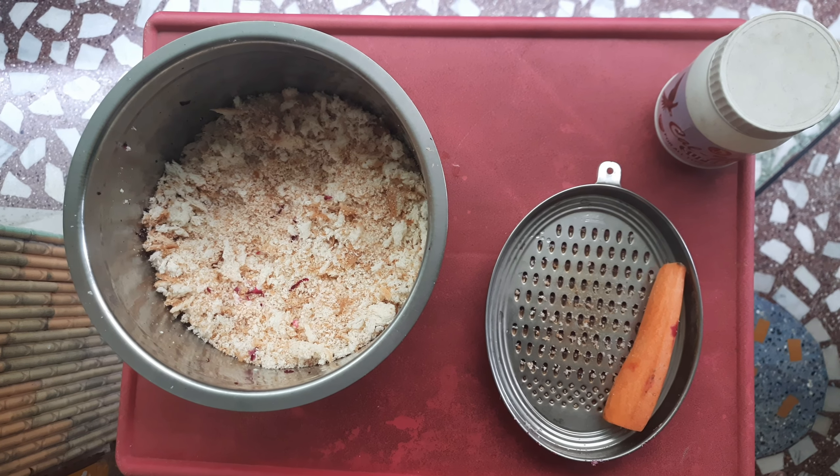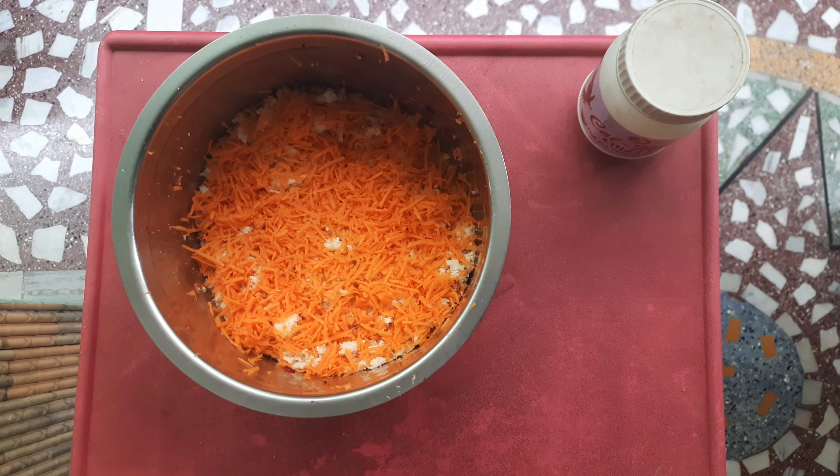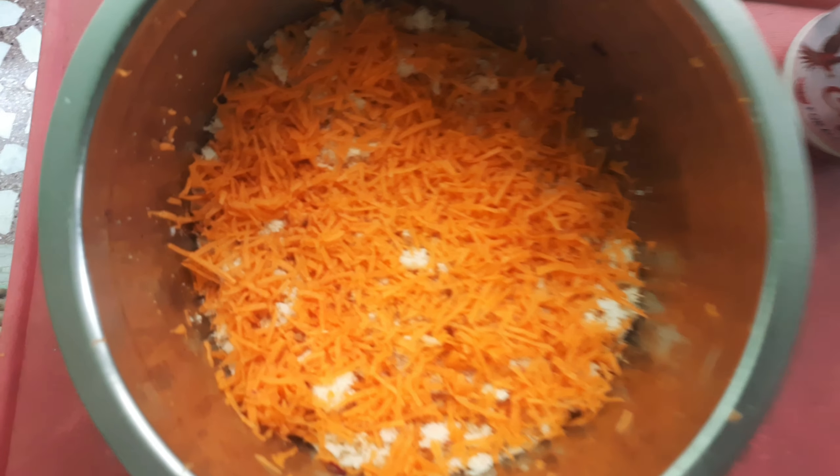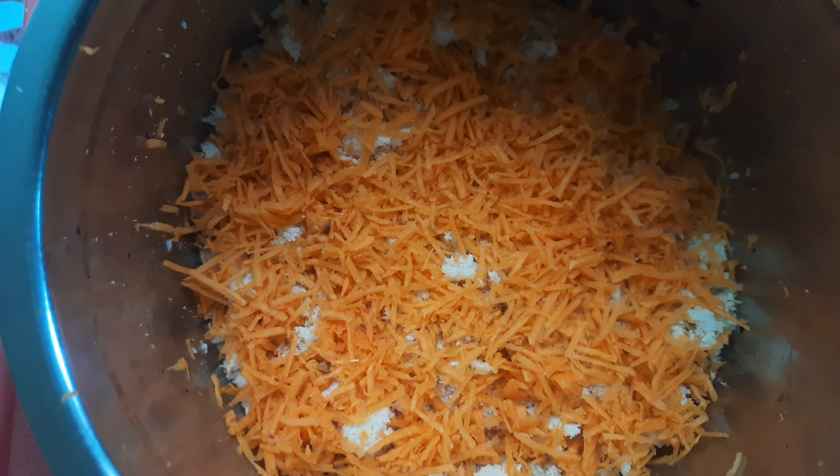In the same way, grate the carrot too, as you have seen in the video. Carrot is having a good source of fiber, vitamins and other essential minerals.